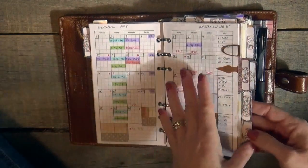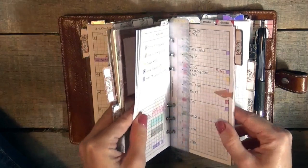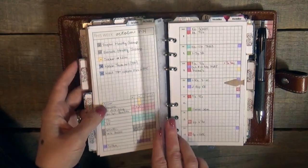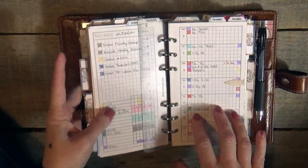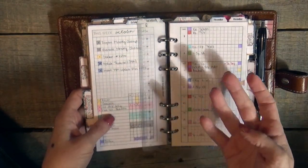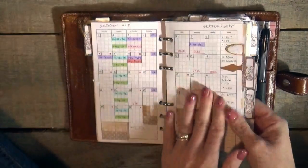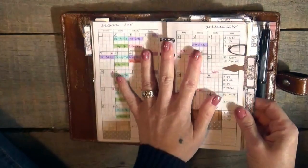Weekly, I pull all of the scheduled stuff from the monthly calendar. This has been added to since Monday — it's Friday now. Everything on the scheduled weekly page comes from the monthly calendar.